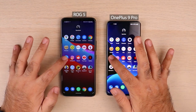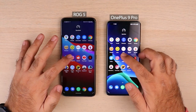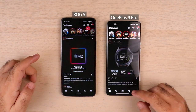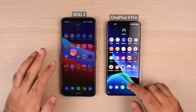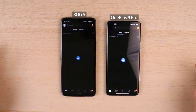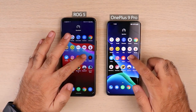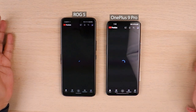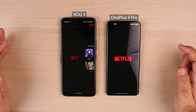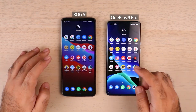Let's go into social media apps now. Twitter — OnePlus 9 Pro was a very split second ahead. Instagram — ROG 5 was ahead. Reddit — OnePlus 9 Pro was ahead; social media seems to be good for OnePlus 9 Pro. YouTube — OnePlus 9 Pro again, catching up pretty well. Netflix — ROG 5 was good here.